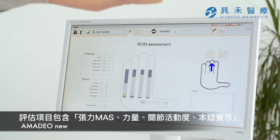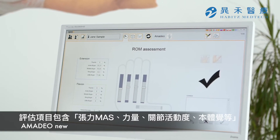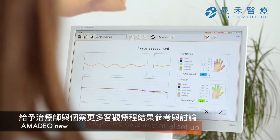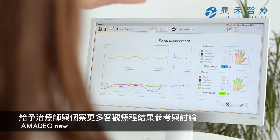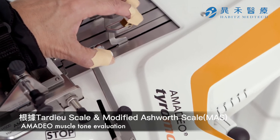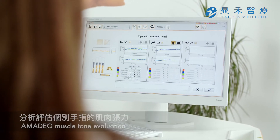Amadeo's assessments provide the therapists and patients with objective data. This information is a useful tool for shaping the therapy interventions. The spasticity assessment is based on the modified Ashworth scale and the Tardieu scale and provides measurements for individual fingers.